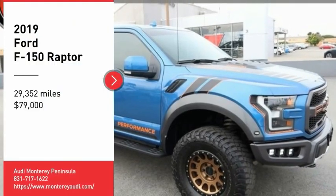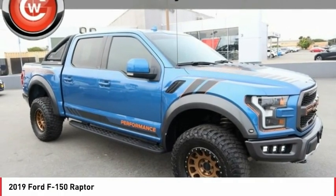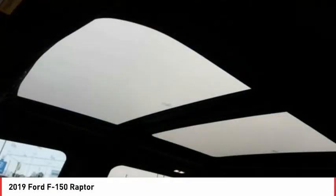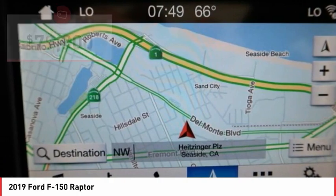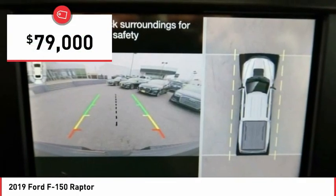You are going to love the 2019 F-150. A Ford F-150 knows how to handle any situation. It's built to follow orders, no whining, and is priced below $80,000.